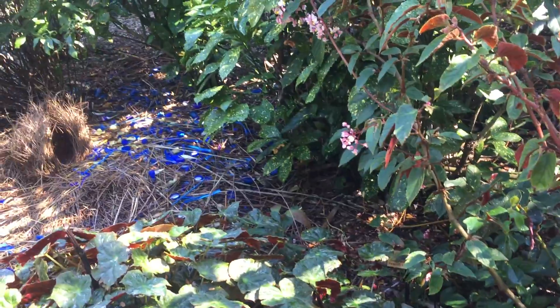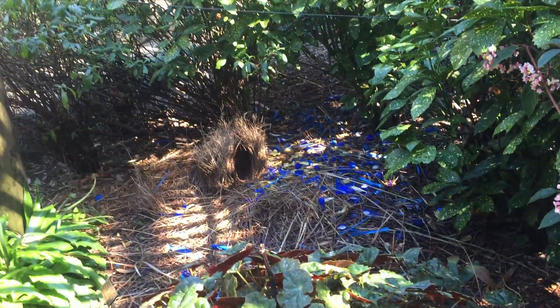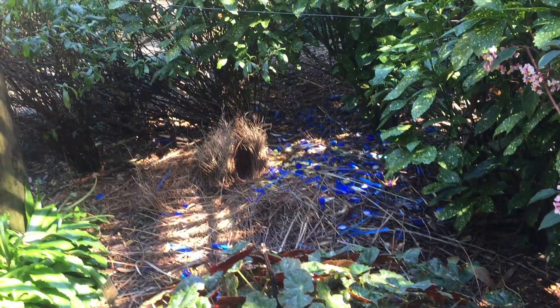I walked straight past the bower. There it is — it's a little attractive bower, very nice one.